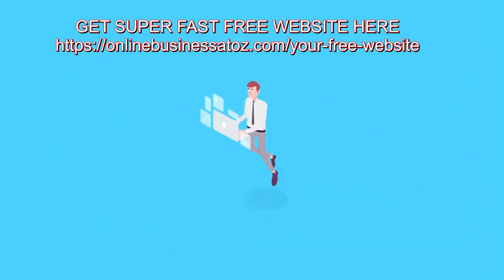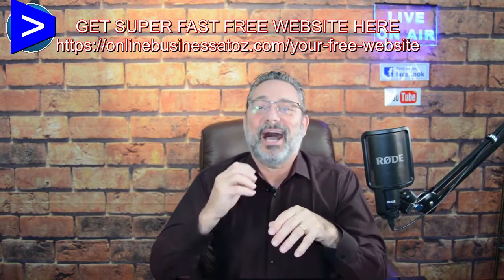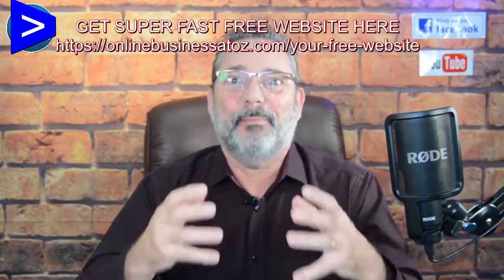Don't let them slip away anymore. In this video, I'm going to share with you a checklist of nine steps that you can use to improve your sales page conversions and make more money.